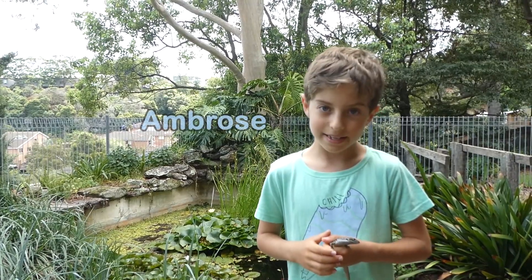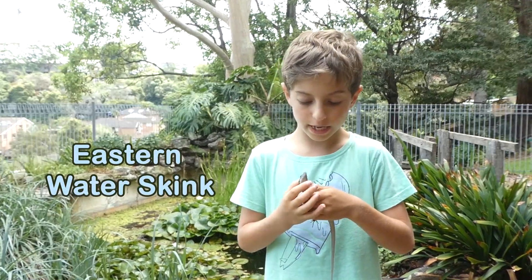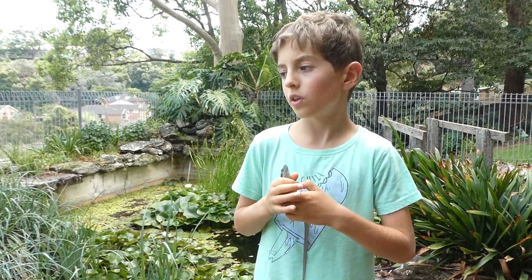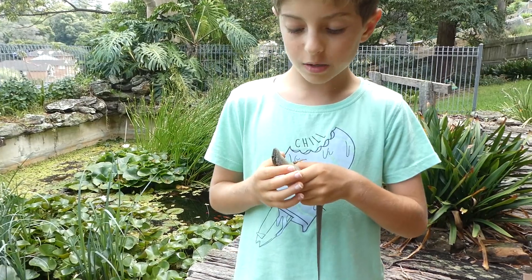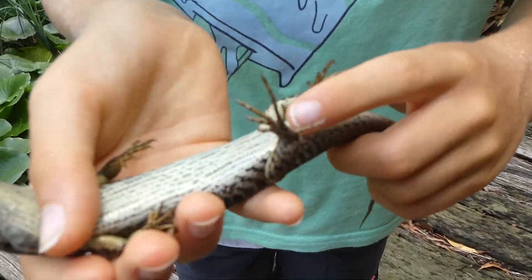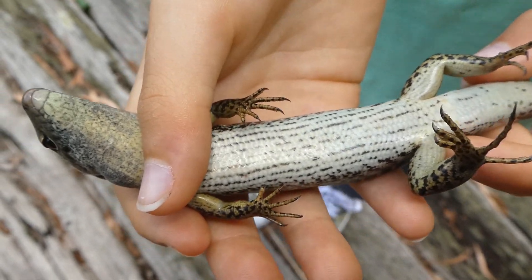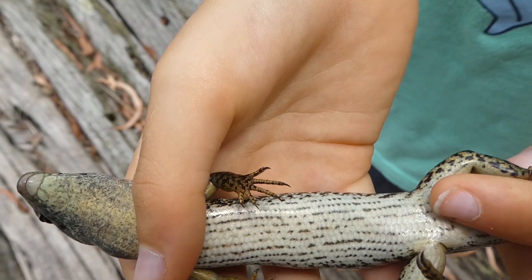Hello, my name is Andrew. I've got this eastern water skink here, donated to Australia. And this one is a female because it hasn't got any testicles here or here.